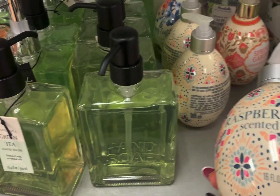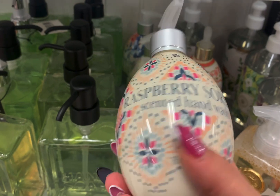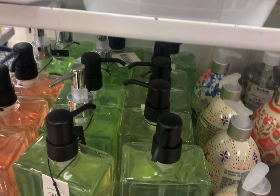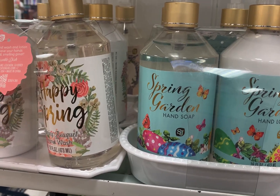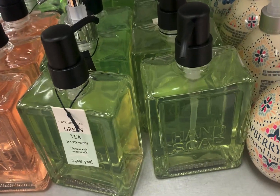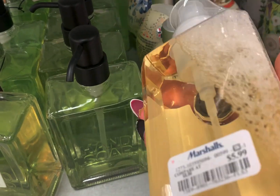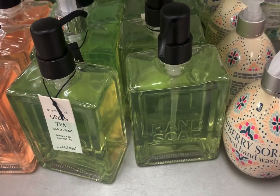So here we are at the soap section. I was obsessed with these egg-shaped Easter inspired soaps. They had Raspberry Sorbet for $4.99. They didn't smell all that great though. They had some other Easter soaps — Spring Garden, Happy Spring. I don't need any more soap, obviously.